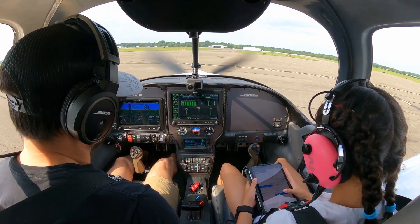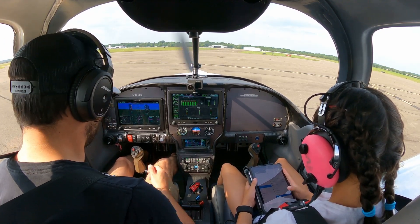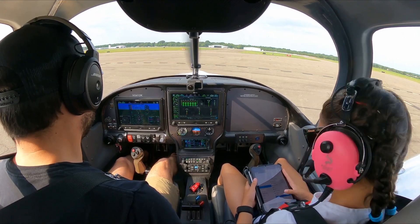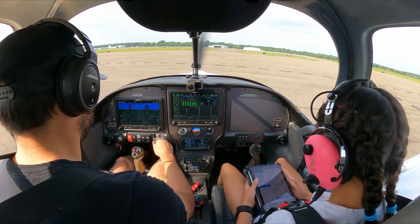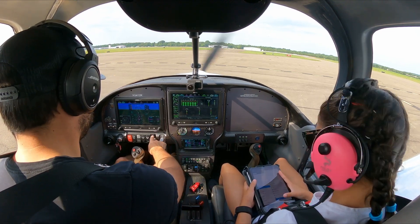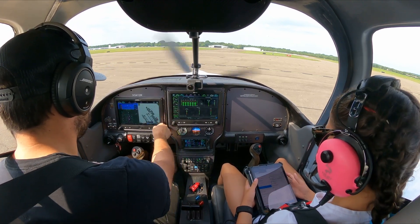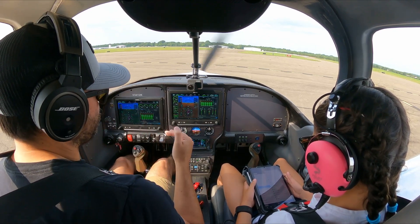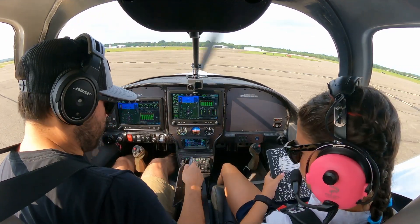We're going to do a 50% flap landing and simulate a short field takeoff. Trim is good. Autopilot is good — we'll hit takeoff go-around mode. This is going to be a little harder of a takeoff, so stay on the controls with me, I'll do the main controls. We'll rotate at about 65 instead of 75 and then climb out at about 90.